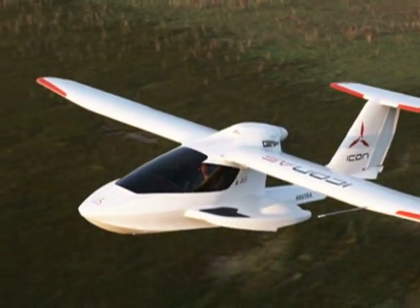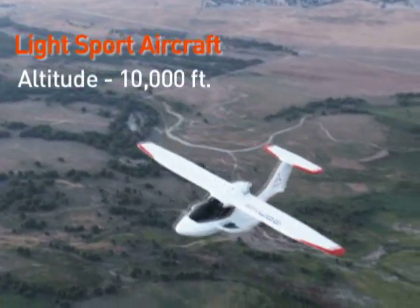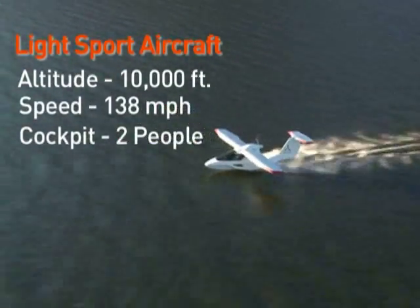The LSA, or light sport aircraft category, limits these smaller planes to an altitude of 10,000 feet, a speed of 138 miles per hour, and a maximum of two people in the cockpit.